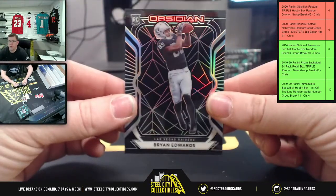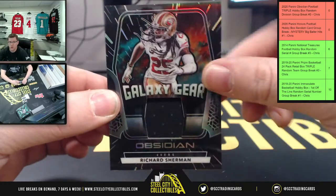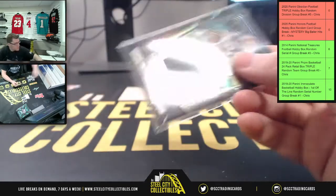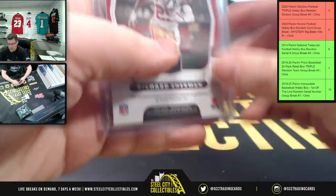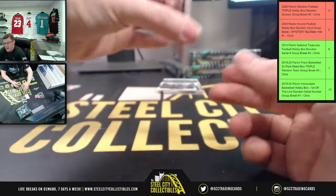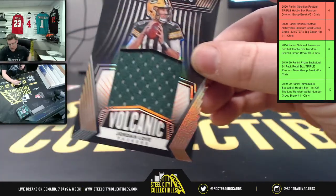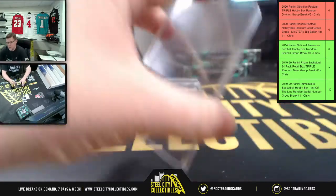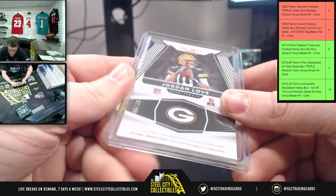Okay, you got Brian Edwards of the Vegas Raiders. And you have Galaxy Gear Richard Sherman — that's 30 of 50 for Sherman. There is a lot of love in this pack — you got the Volcanic with the volcanic patch of Jordan Love for the NFC North, and that is 45 of 75.